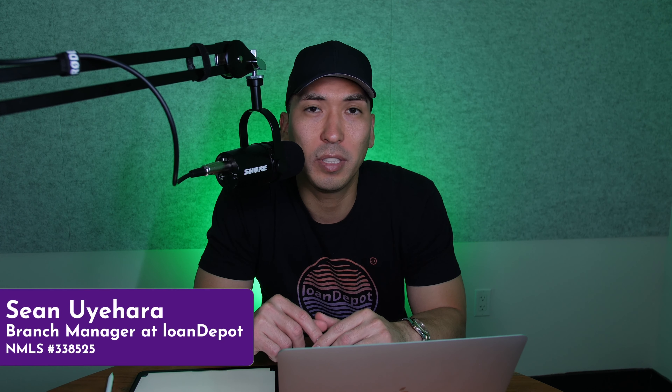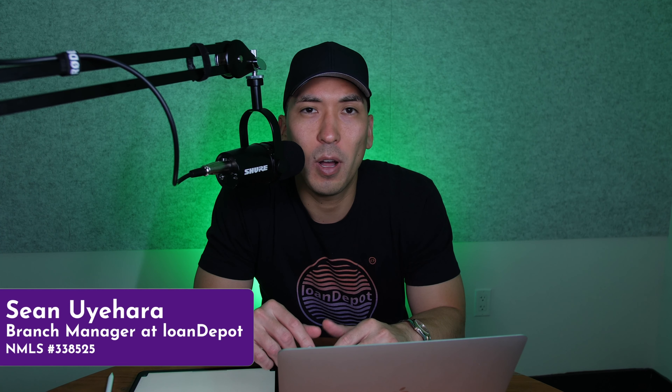We are back with another episode of Can You Afford This House? Today we are going to be looking at homes in Kansas City, Missouri. We're going to pick a random house on Zillow, break down the numbers, and see can you truly afford this house and how much income do you really need to qualify to move forward with this purchase?